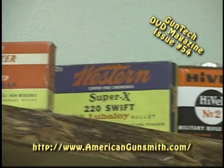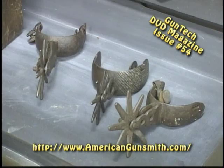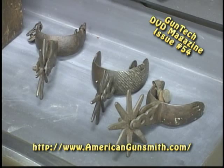So those are a few collectible items that you can use to spruce up your life, decorate your man cave, and most importantly make a little bit of money in these tough economic times. I'm Darrell Holland for AGI.